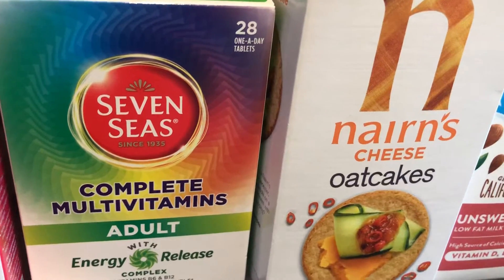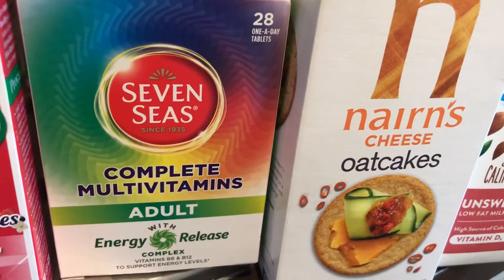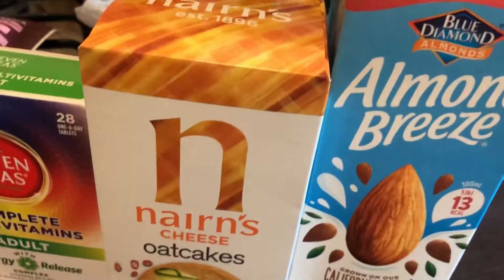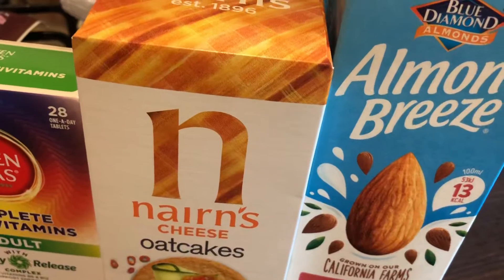I got these Seven Seas Complete Vitamins. They were advertised as being £3.50 but they were actually five pounds. I wouldn't normally get these — I normally get Well Woman — but because I thought they were on offer I thought I'd save a little bit and try something different this month, but they were full price.